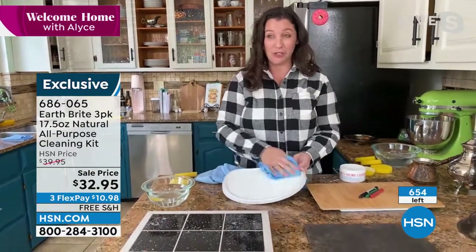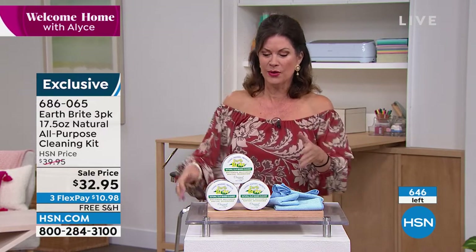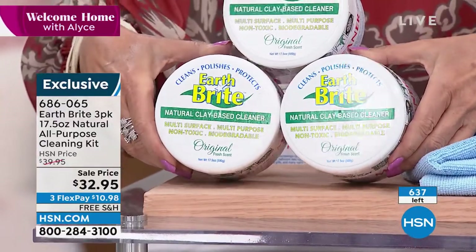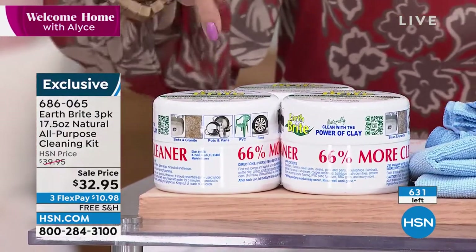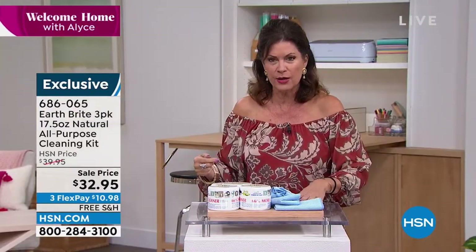We're counting them down — $6.50 left. Use express ordering to try and get yours. Final quantities, final sale price, and you get all three of these. I like to show it to you sideways so you can see how much you're getting. 17.5 ounces times three — and you get your two microfibers — for $32.95.